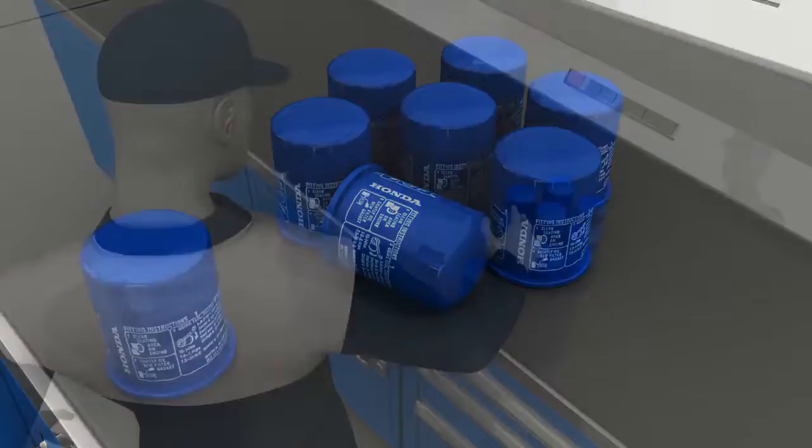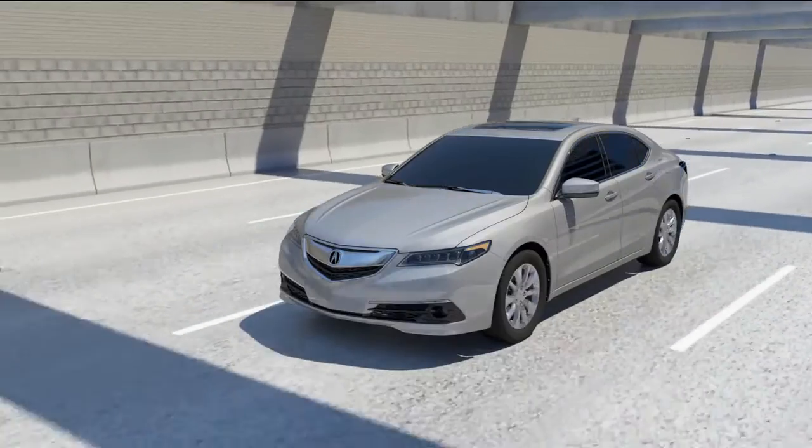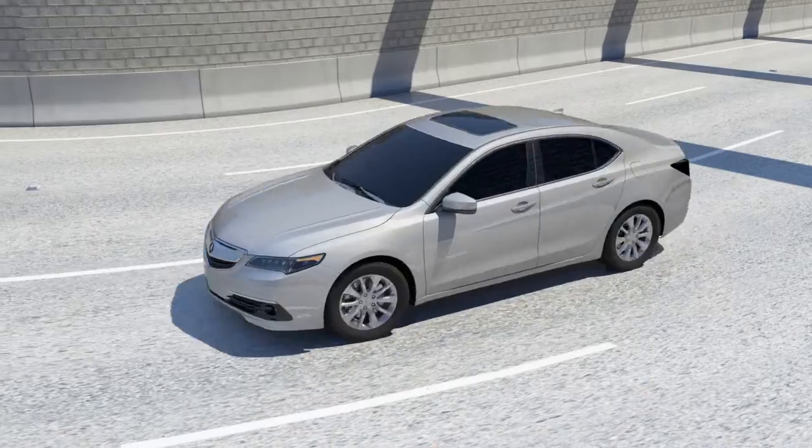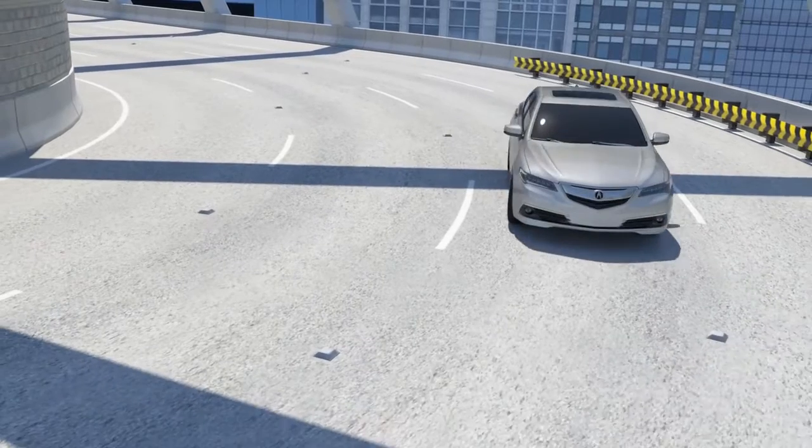To demonstrate the superior performance of Acura Genuine Oil Filter, we tested the Acura Genuine Oil Filter and aftermarket oil filters in 2010 and 2015. All filters tested fit the same vehicle.